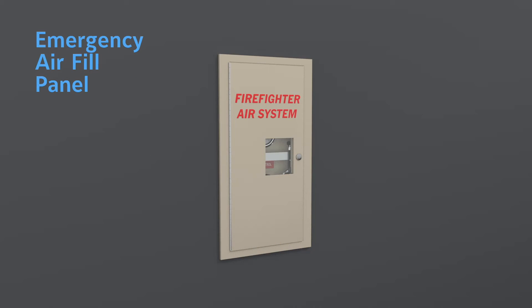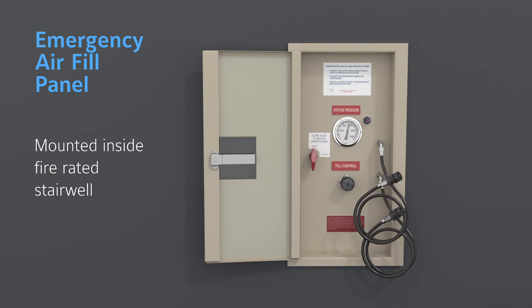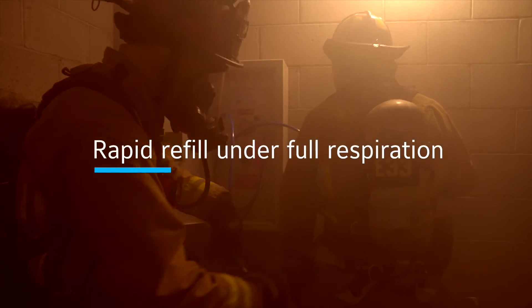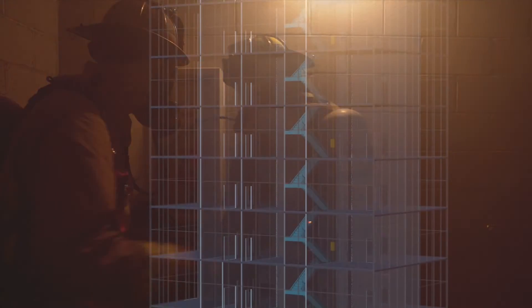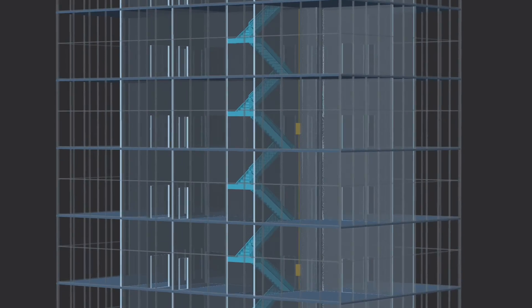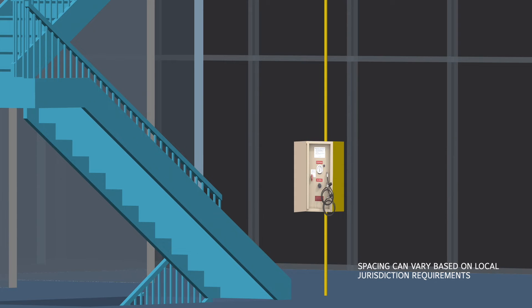The emergency air fill panels consist of a locked box permanently mounted on a wall inside a fire rated stairwell. The panels provide at least two connections to simultaneously refill air bottles in two minutes or less while worn by firefighters. These panels are installed two to three floors apart in high rise structures, or every 150 to 200 feet in large horizontal structures.